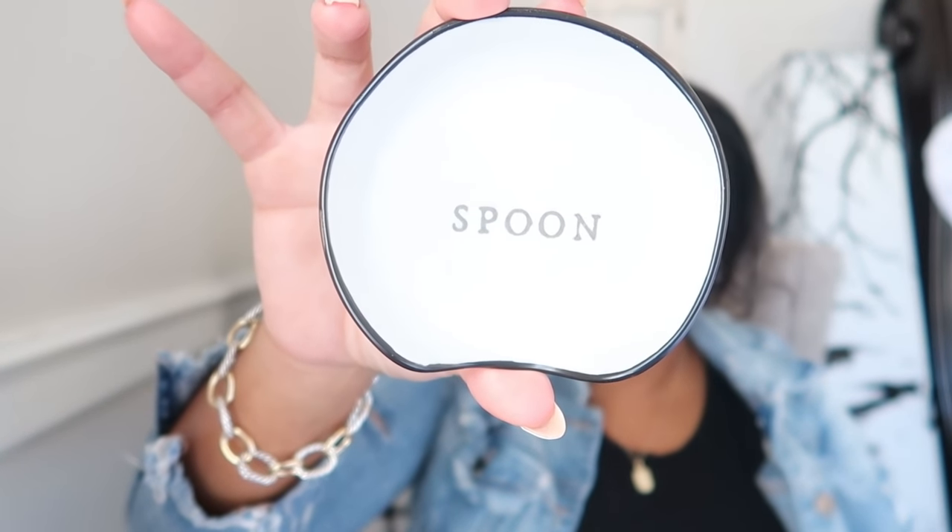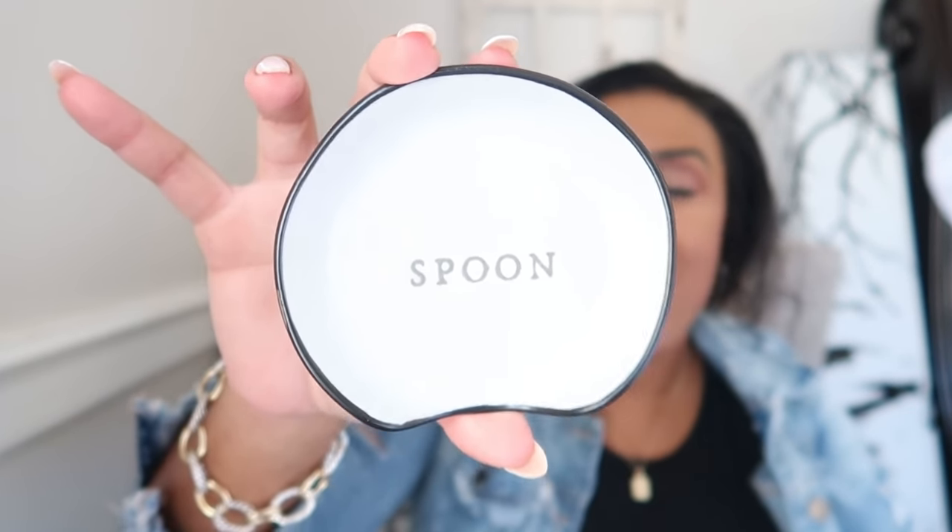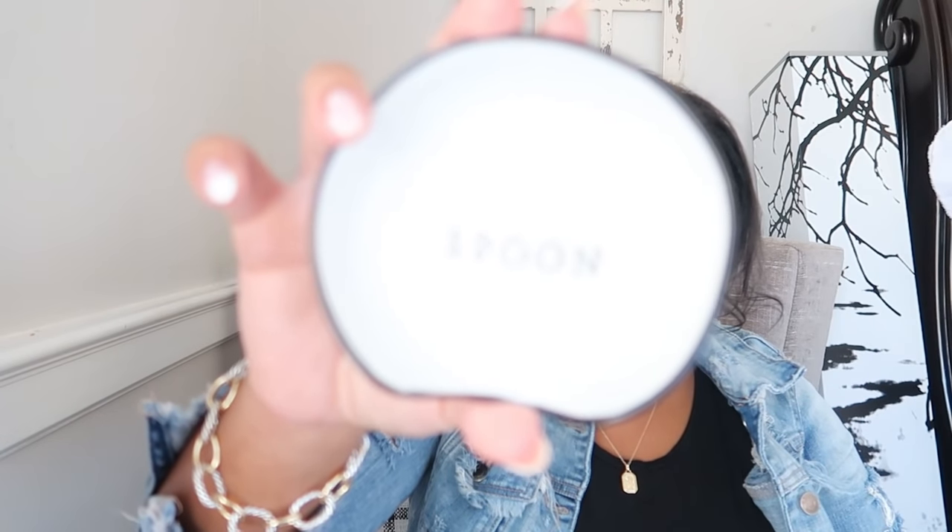I also picked up this little spoon rest. They had this one as well as a wooden one, so I'm kind of torn in between — let me know in the comments which one you like best. I went with this one, which was $2.99, and the wooden one is $4.99, so it's a little bit more pricey. However, I love wooden tones in a lighter kitchen, so I may trade this one out for the wooden one.